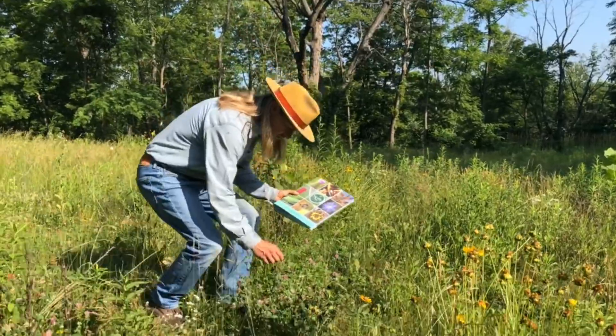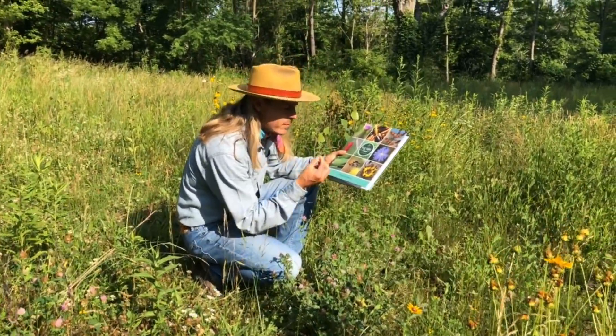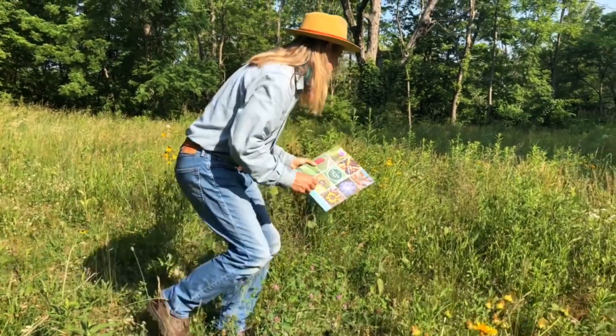Hi there, my name is Creek Stewart. I've been a wilderness survival instructor and wild forager for over two decades and I've been around the block a time or two when it comes to foraging for wild edible plants. I've discovered that there are really two keys to foraging with confidence.